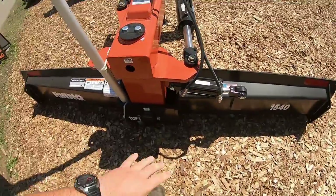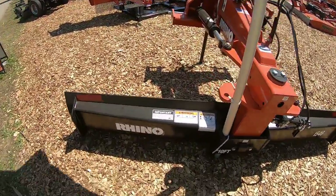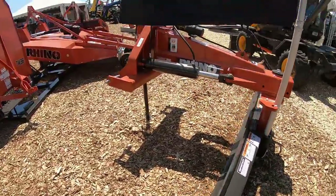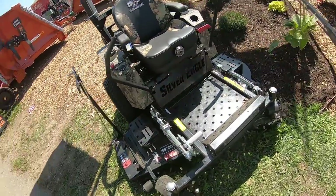Had to come to the Rhino Ag booth - couldn't come to one of these shows without visiting it. We've got the hydraulically controlled 1540 blade. I know Travis would go real nuts over this thing. It looks like it's got hydraulic leveling as well as the ability to set your pitch on it. Rhino Ag just bought Dixie Chopper - could we see one of these things on the farm at some point in the future? Maybe.